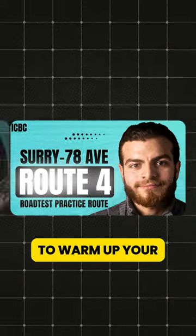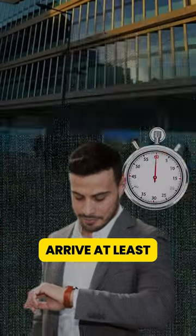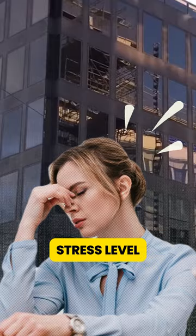Watch these videos to warm up your driving skills by driving to and around your road test location to get familiar with the area. Arrive at least 15 minutes before your appointment. Being rushed can increase your stress level.